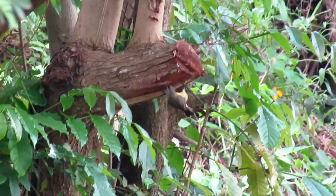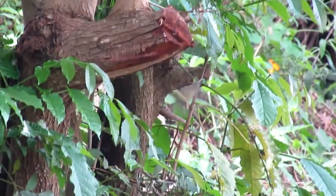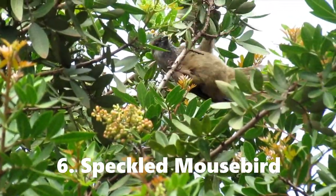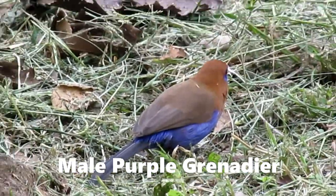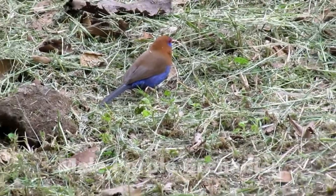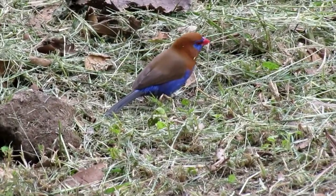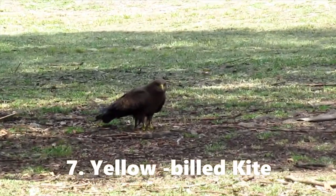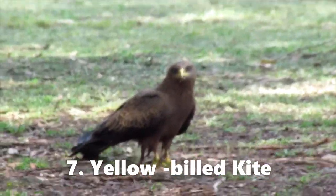This is a female bronze sunbird. Speckled mousebird — this one is in the open now. You can see its deep blue tail and an orange bill, feeding in the undergrowth, looking for leftovers there.